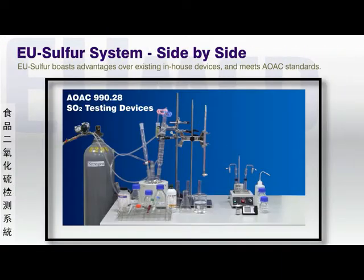EU-Sulfur also demonstrates vast improvements from existing in-house methods used in some industries, which are both cumbersome and time-consuming. The EU-Sulfur product also assures consistent precision substance detection in accordance with standards issued by the AOAC.